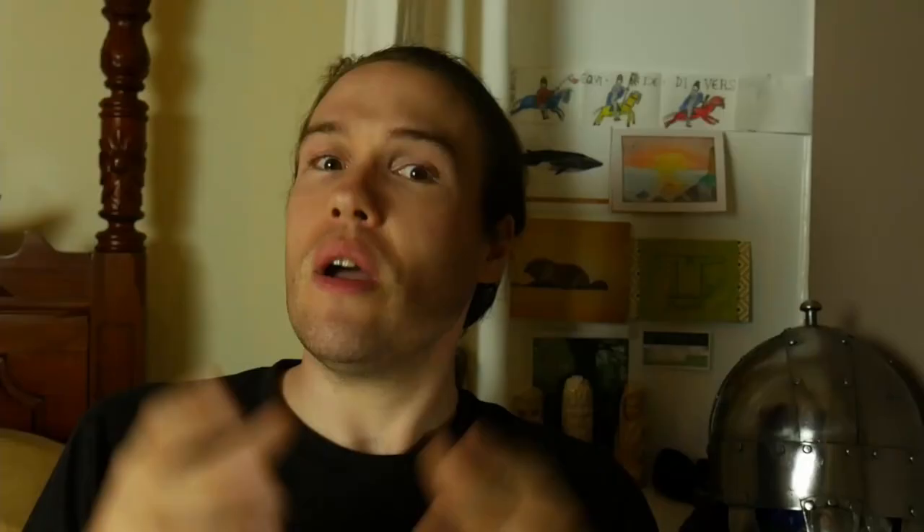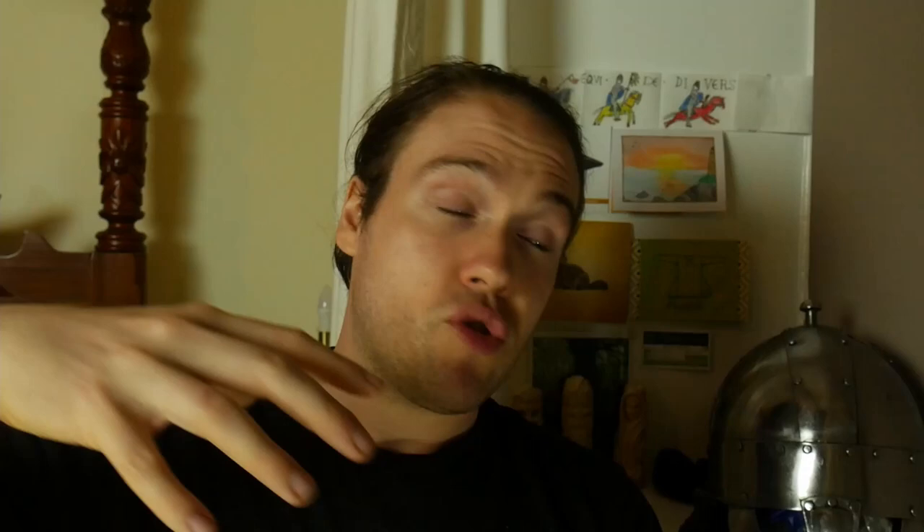The crannogs at Loch Tay — there were lots of them, more than a dozen just on this loch — are all relatively similar in construction. They're different to Llangors crannog: they're not built up onto an island, they're just on platforms, on piles driven into the bed of the lakes. Llangors is actually built on an island that was already in the lake, which is a rarer way of building them, because islands in lakes aren't that common.